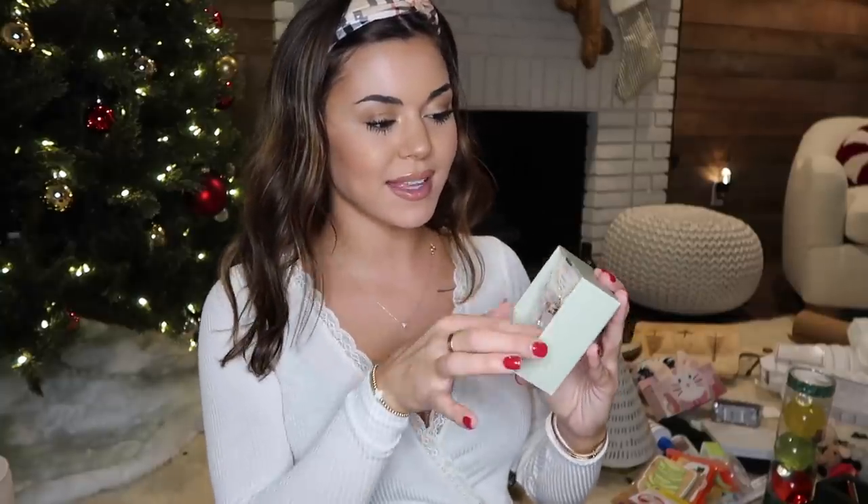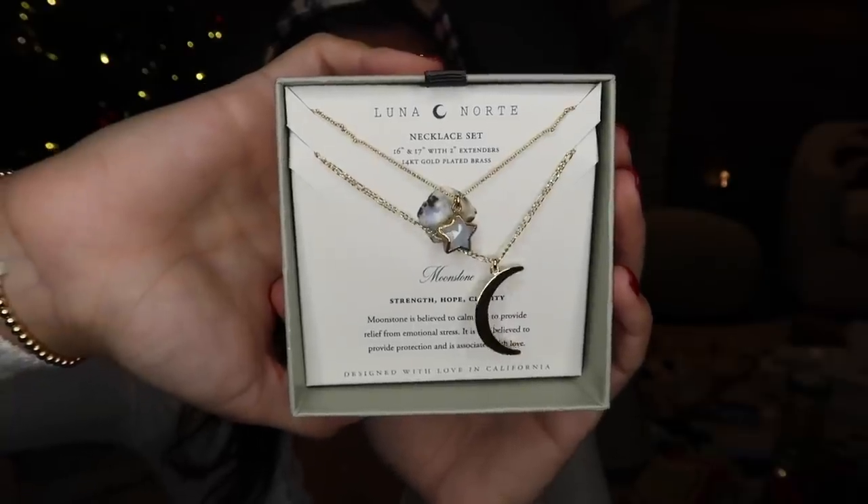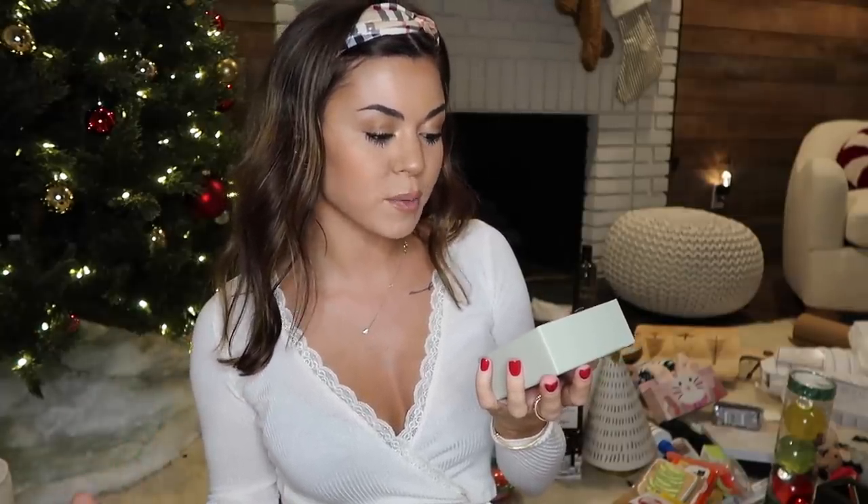Next she got me another piece of jewelry - it's a moon and star necklace because I love the sky, I love the moon, I'm into astrology. I know some people are like that is so fake and stupid, but I'm into it. And if you're not, that's fine. My astrology sign - I'm a Cancer - and that is a moonstone. It is believed to calm and to provide relief from emotional stress, and is also believed to provide protection and is associated with love. I clearly like a moon because I got it tattooed on my body.